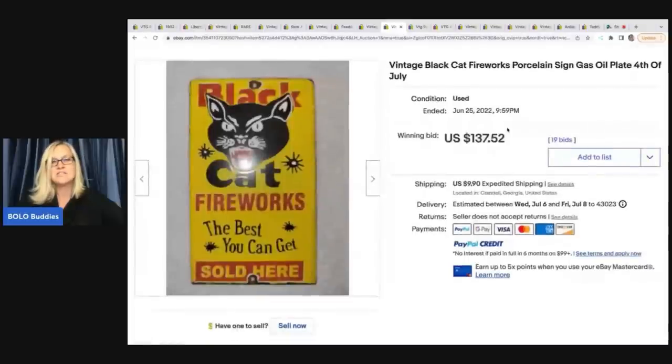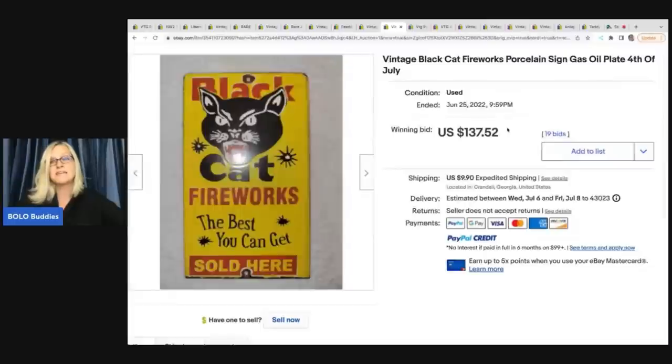The next item is this vintage Black Cat fireworks porcelain sign. Porcelain signs can be big money — it's going to depend on the content on the front, the age, and lots of variables. But this one is definitely cool. It sold for $137.52 plus shipping.